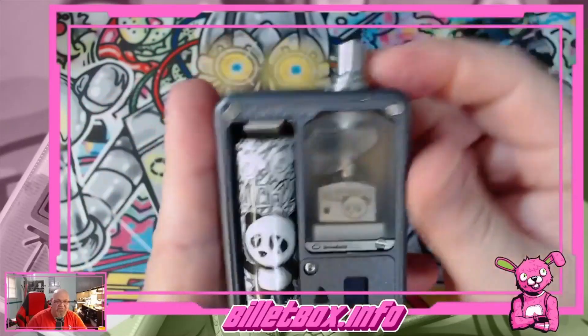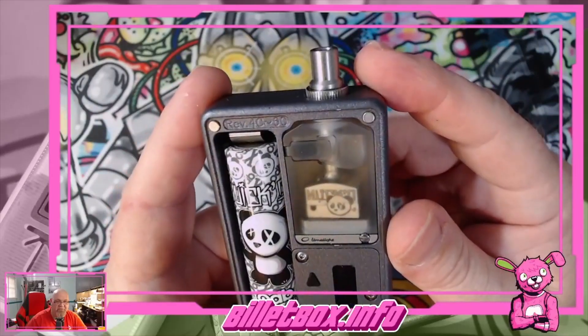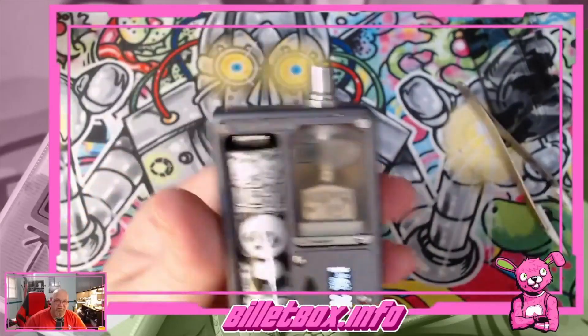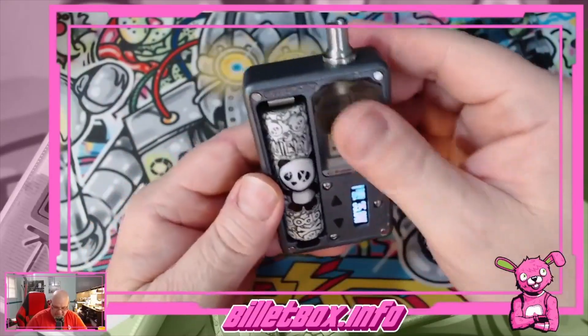So this is going to be a problem — this drip tip pulling. I have to be careful pulling that out. Let's see — is it still reading 0.40? Yep. Now it's flush. Actually no, it's not.